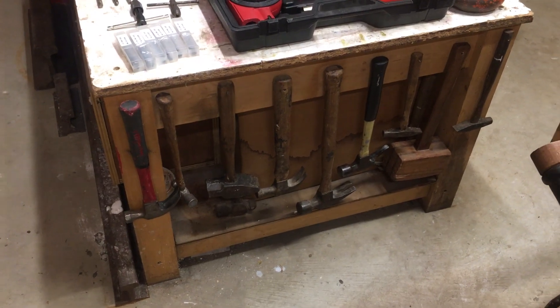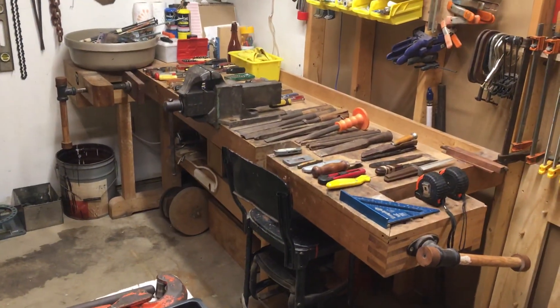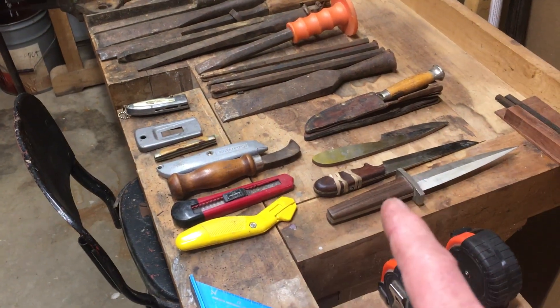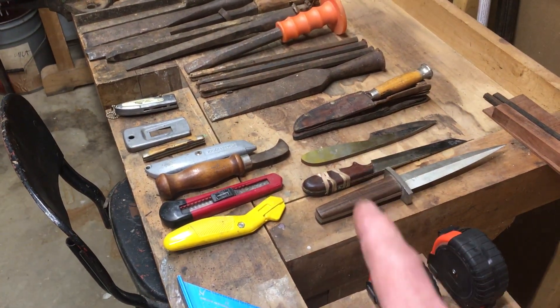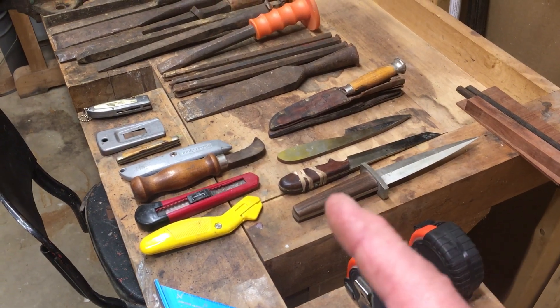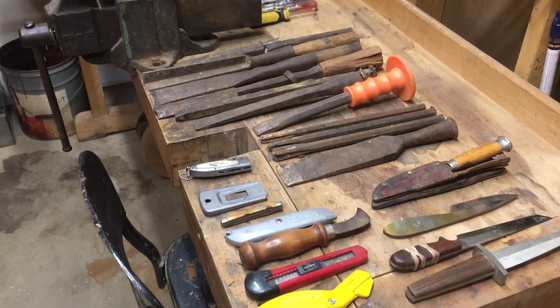A bunch of hammers that I got kind of gathered up around there. Over on my big long wooden workbench, which I absolutely love — I built that thing a number of years ago. Cutting tools. These are three knives that I have made, different stages — none of them are finished. They're not really the best metal and I was just kind of playing around with learning how to grind and that kind of stuff.